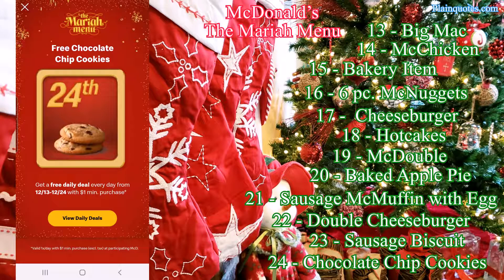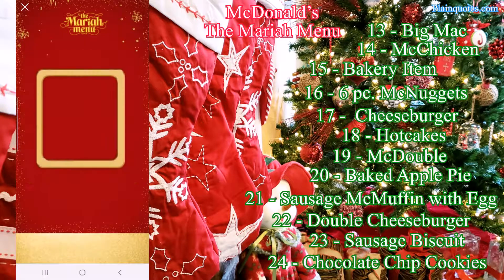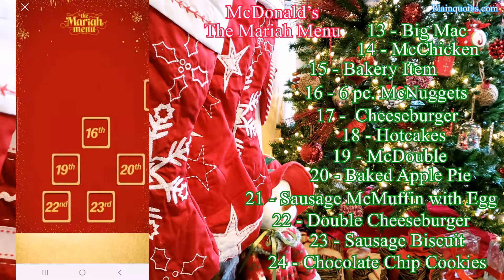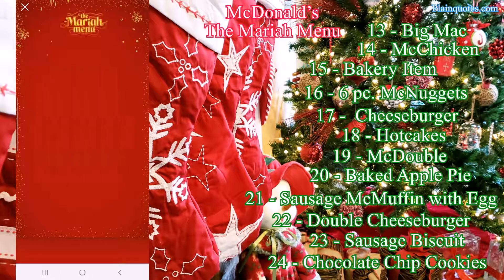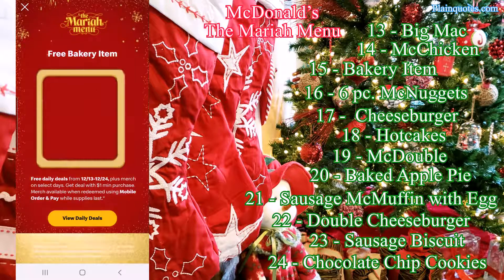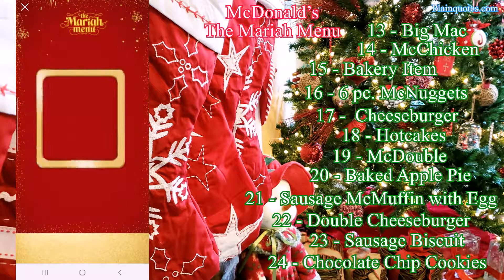I'm liking all these deals. Some deals are better than others — for instance the 13th you're getting the free Big Mac, and the 24th we're getting the cookies, so some deals are higher value than others. But all of them you just spend a dollar to get it. On the 15th and the 21st you also get a chance to get a merchandise.